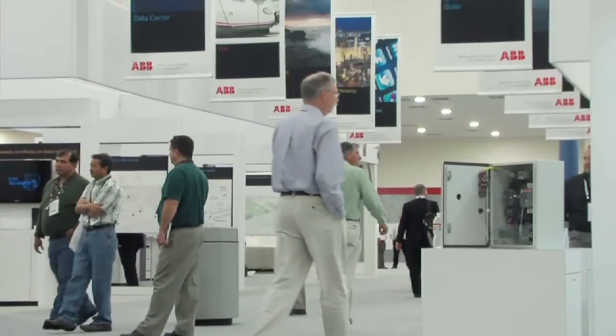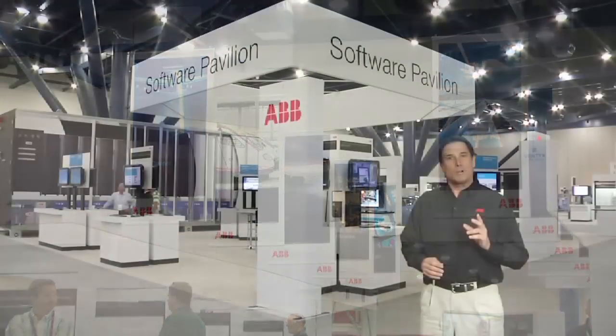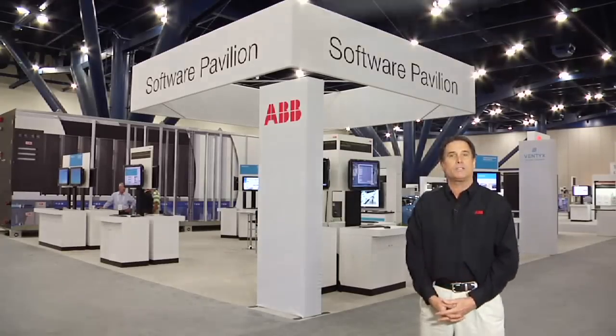ABB also highlighted their industry sector initiatives. These seven initiatives coordinate ABB's expertise and their partners to meet the most challenging industry concerns.